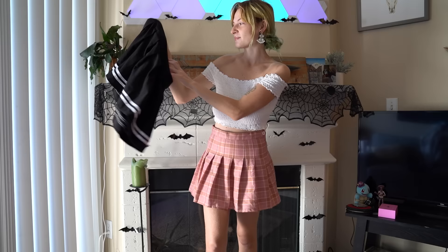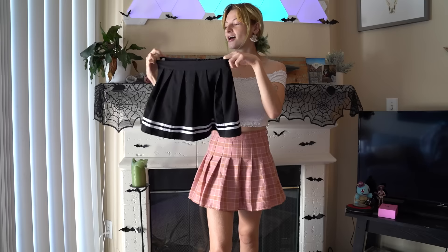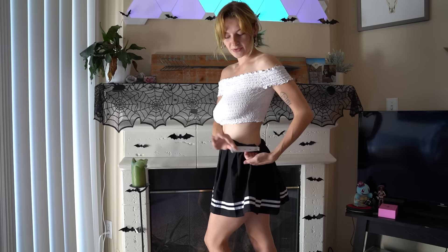For our next skirt we have this plain black pleated skirt with two white stripes on the bottom — very cheerleader vibes, very cute. It came in a set from Little for Big on Amazon, came with the onesie set, but we're just doing the skirt today. Here it is on — very cute, very simple and basic, but it's a good basic to have and it completes a simple outfit. This one zips up in the back and has adjustable elastics with a button — it can come undone sometimes, but at least it is adjustable.